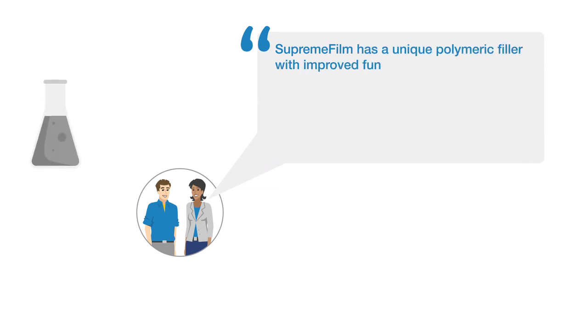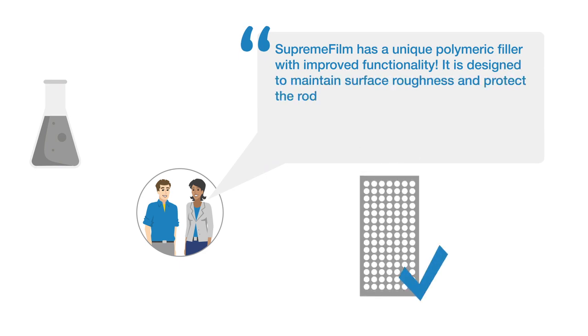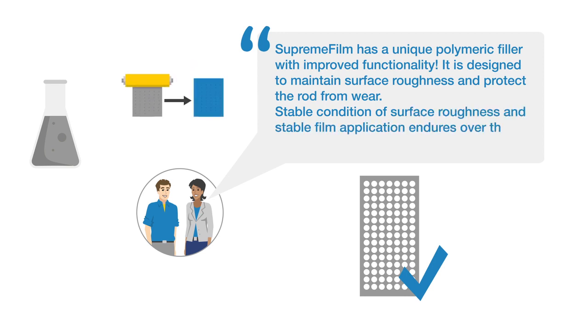And this is what the product developer says about the innovations: Supreme Film has a unique polymeric filler with improved functionality. It is designed to maintain surface roughness and protect the rod from wear. The stable condition of surface roughness and stable film application endures over the entire service life.